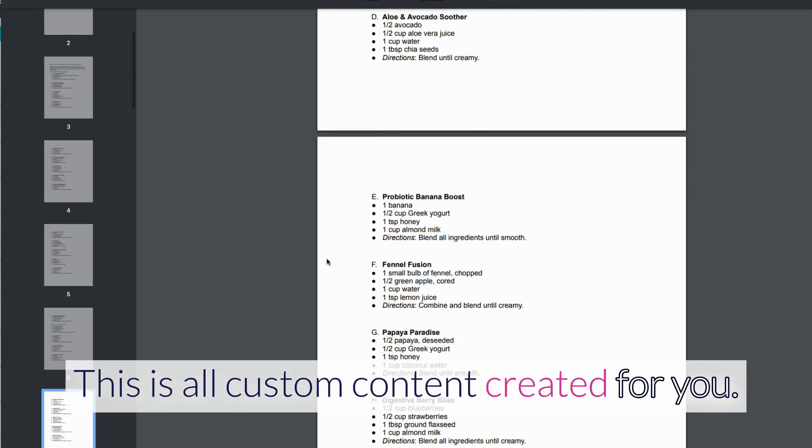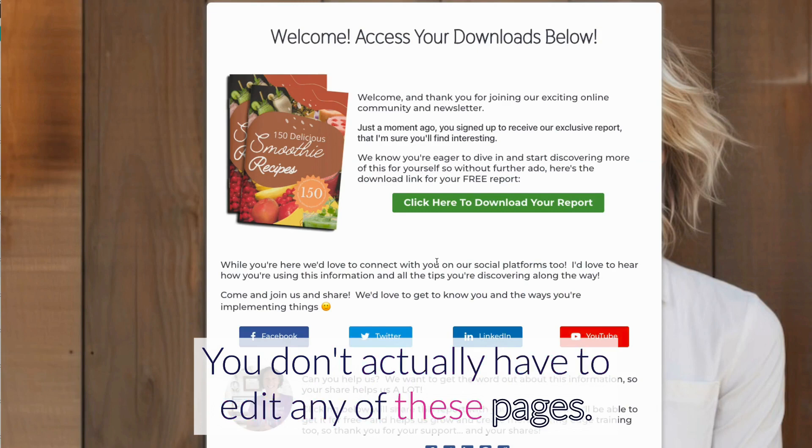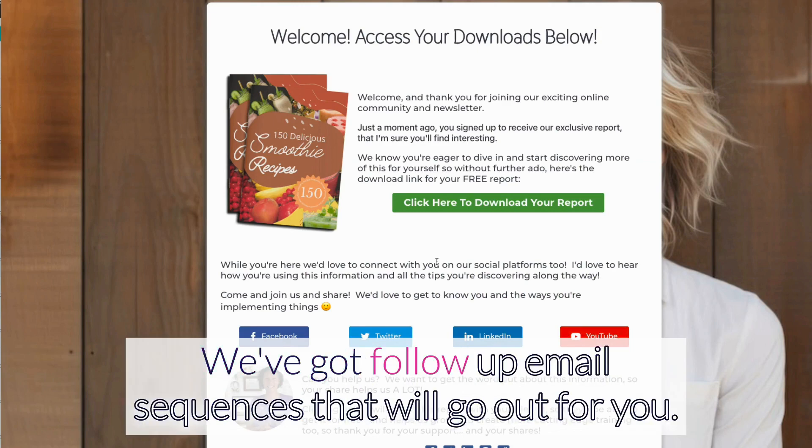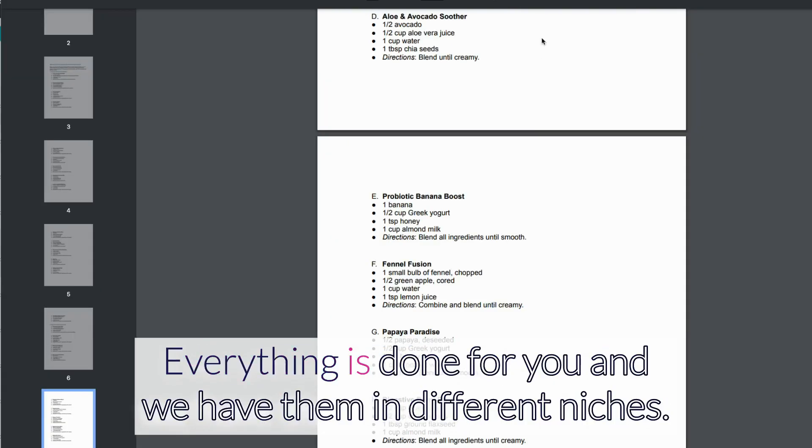This is a downloadable report and the quality is fantastic. We've got all these unique reports built specifically for these funnels — all custom content created for you. You don't actually have to edit any of these pages. We've also got follow-up email sequences that will go out for you — everything is done for you.